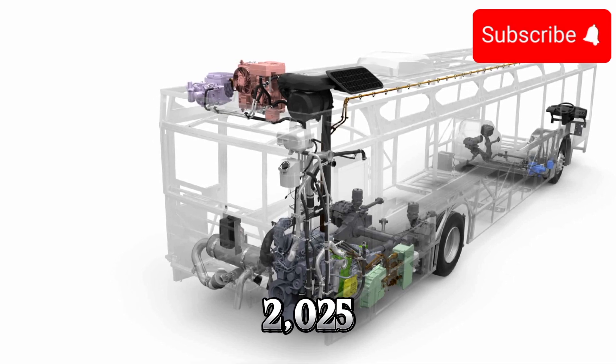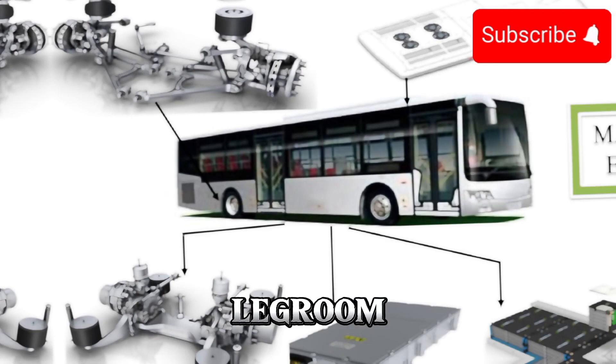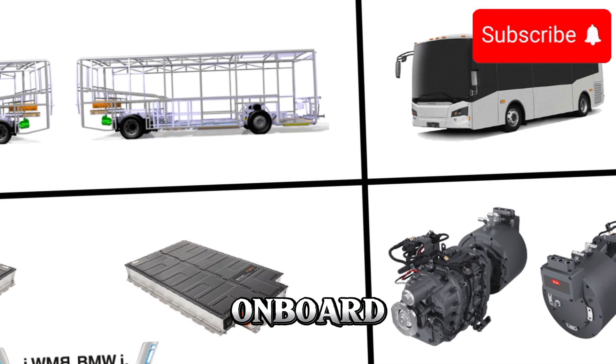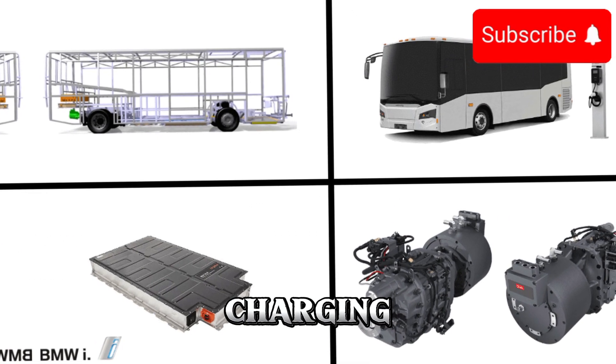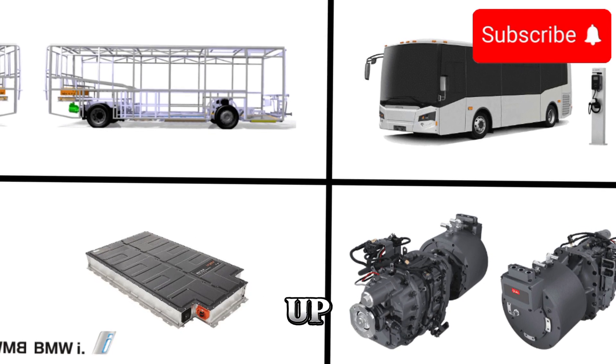The 2025 electric bus features ergonomic seats, ample legroom, and state-of-the-art climate control systems to ensure a pleasant journey for all onboard. Plus, with onboard Wi-Fi connectivity and USB charging ports at every seat, passengers can stay connected and powered up throughout their ride.